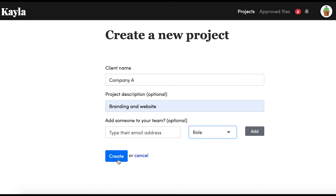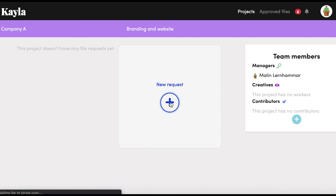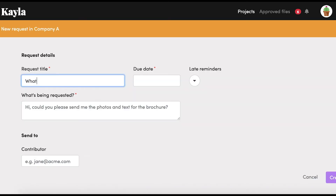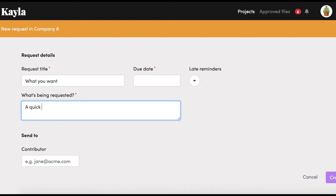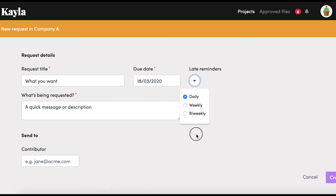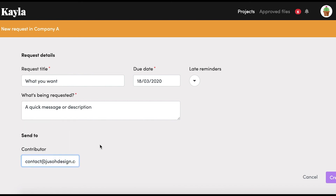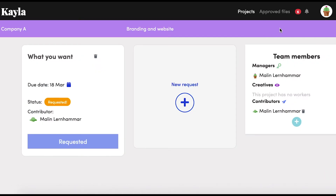You can add a description of the project, set a role — manager or creative — with different levels of access, and approve it. You can then create requests for the different files you need, writing a description so the person submitting knows what you're looking for. You can also add a due date, set up automatic reminders with a frequency, put in the person's email to collect the files from, and once all the files come in they appear in the approved files section.